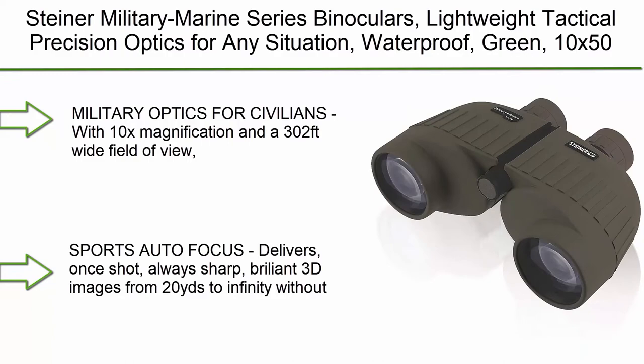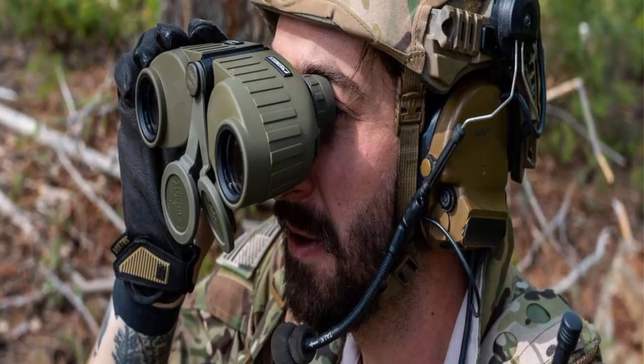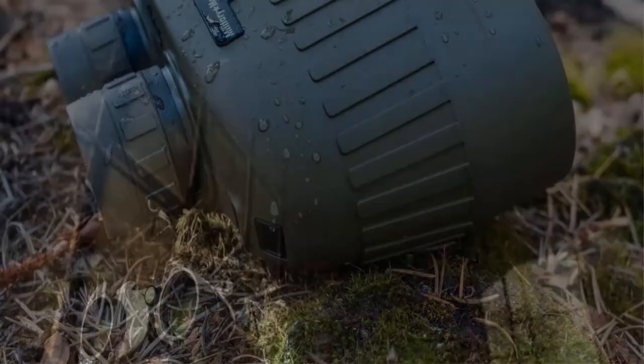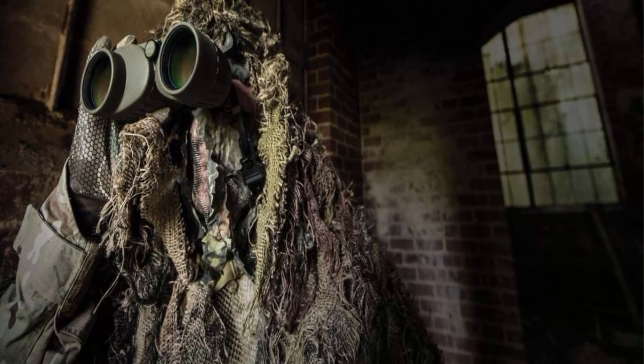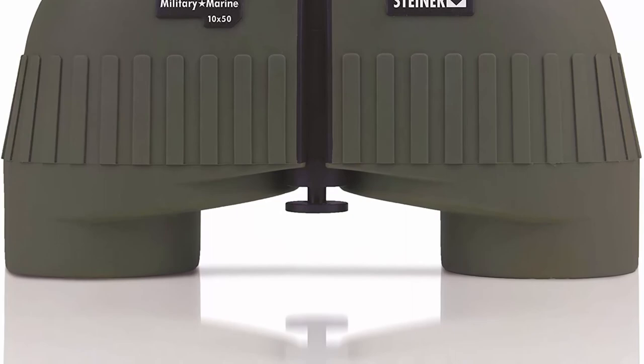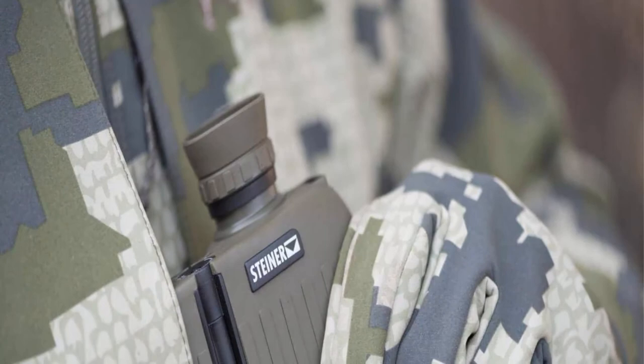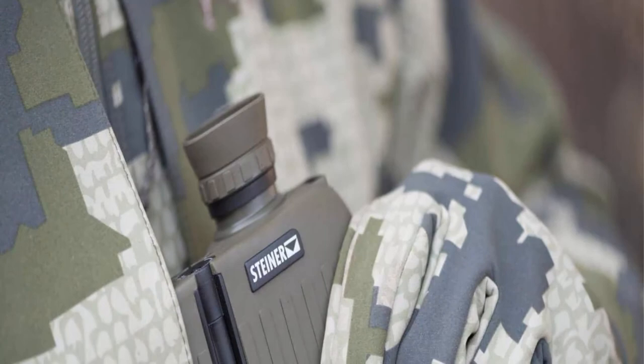Top 1: Steiner Military Marine Series Binoculars — lightweight tactical precision optics for any situation, waterproof. Military optics for civilians with 10x magnification and a 302-foot wide field of view. The 10x50 model offers sharp images in an easy-to-handle design. Sports autofocus delivers once-shot, always-sharp brilliant 3D images from 20 yards to infinity without refocusing. Floating prism system uses flexible silicone lens mounts to absorb severe shock and impact. Makrolin durable polycarbonate housing with NBR rubber armoring creates a lightweight, rugged chassis withstanding 11Gs of impact.